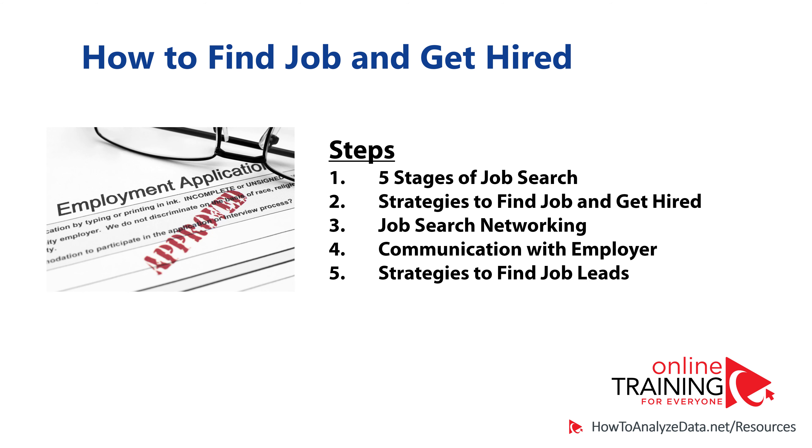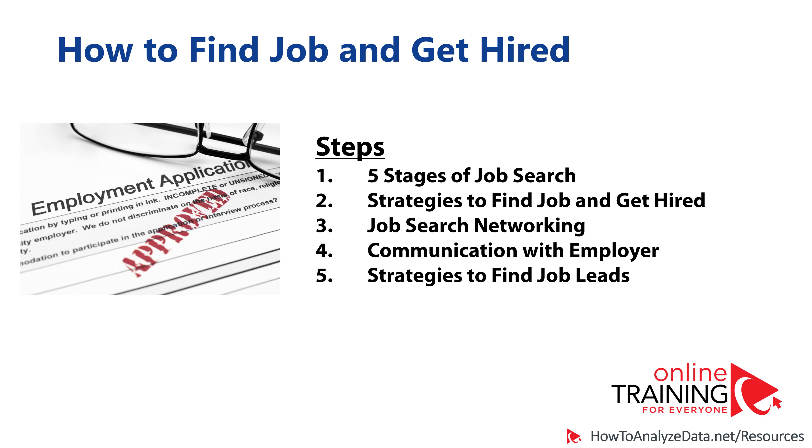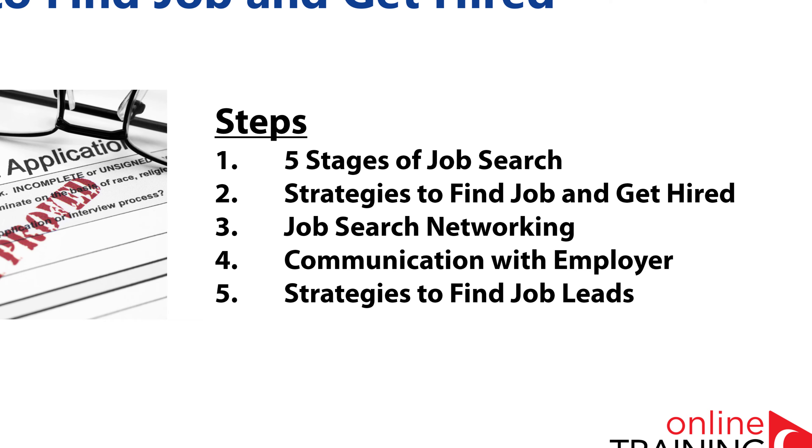A lot of people might be looking for a job now, and you might be wondering, is there a way to find a job quickly and effectively? This is why we decided to put together this video to help you navigate through the job search process and help you find and secure the job quickly.